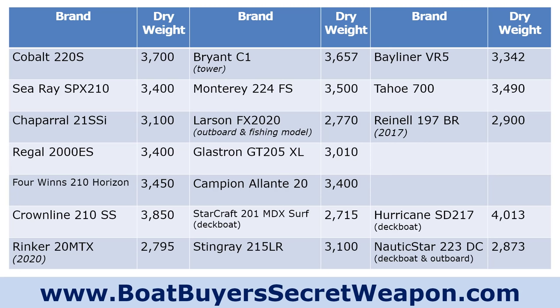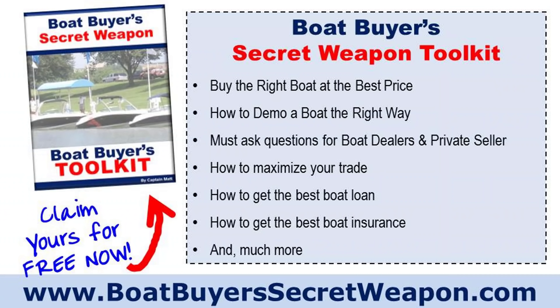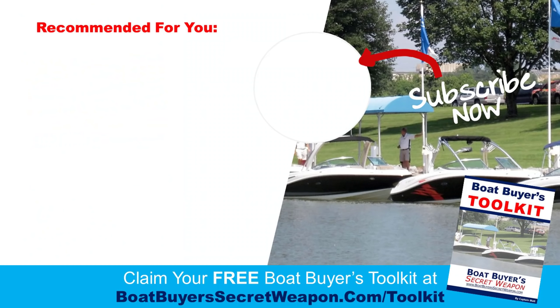Those are all things to look for. Also check out the Boat Buyer's Secret Weapon Toolkit — you can grab it for free at the expo at USBoatExpo.com or at BoatBuyerSecretWeapon.com/toolkit. We've got over a hundred videos on the channel, and we're also doing boat reviews at boat shows with videos coming up soon. Thanks for joining — subscribe to the channel if you found this valuable, and remember: life truly is better on a boat.